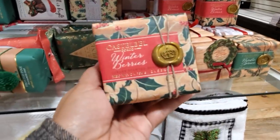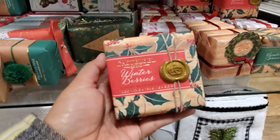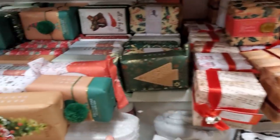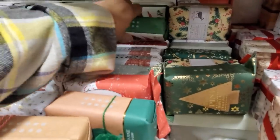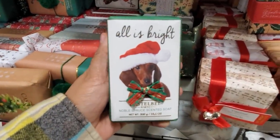These are going to be five dollars. They have one with the red truck and tree and a wreath — let me grab this one down. Winter berry — and that is five dollars too.